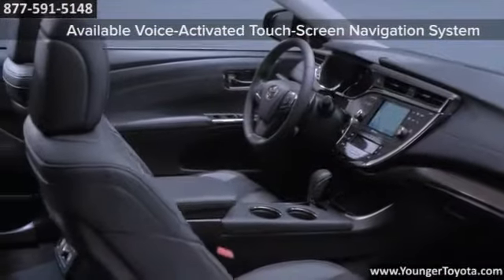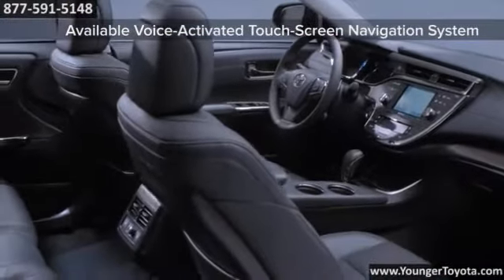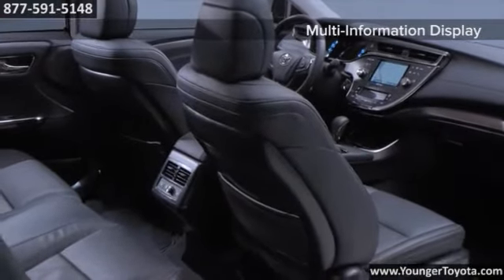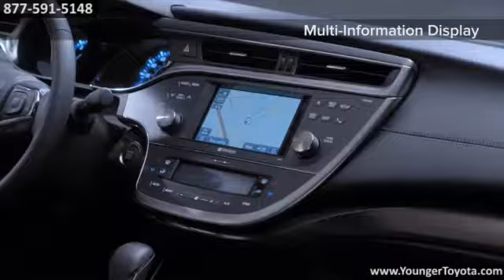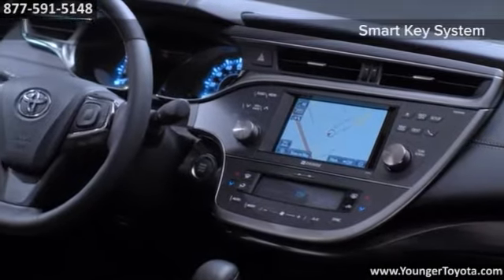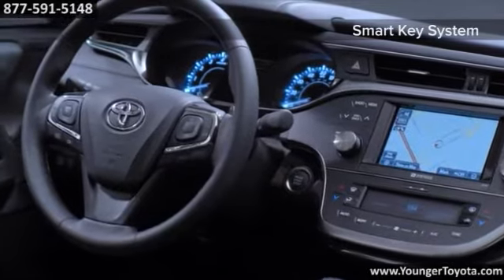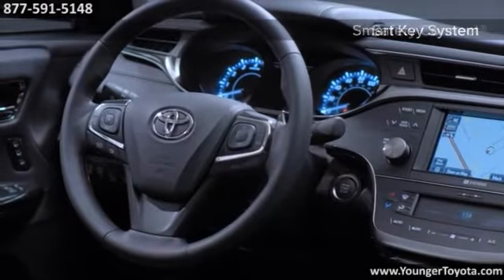In an Avalon, you'll never look at luxury the same way again. You'll relax in leather-trimmed upholstery. The steering wheel features audio and climate control. Its rear-view mirror incorporates a backup camera as well as a Homelink universal transceiver. Rain-sensing wipers and a voice-activated touchscreen DVD navigation system are also available.